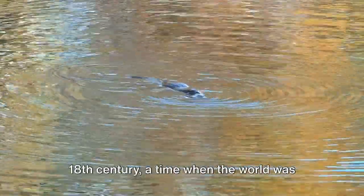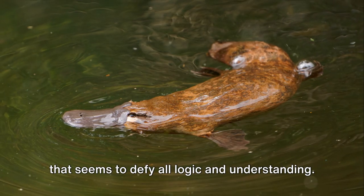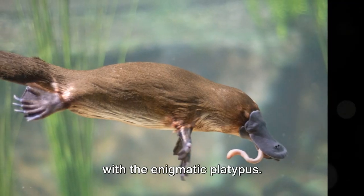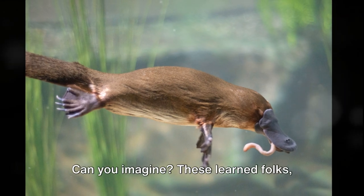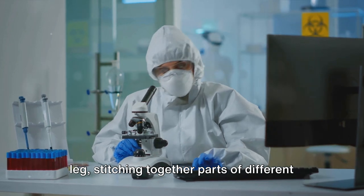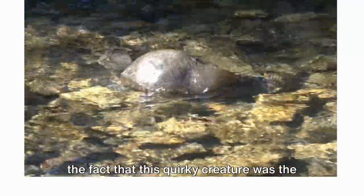Let's rewind the clock to the late 18th century, a time when the world was abuzz with scientific curiosity. Picture yourself as an English naturalist navigating the wild and untamed terrain of Australia. Suddenly, you stumble upon a creature that seems to defy all logic — a strange furry animal with the bill of a duck, the tail of a beaver, and feet like an otter. This was the first encounter with the enigmatic platypus. The discovery was so outlandish that it sparked a wave of disbelief among the scientific community. These learned folks, with all their wisdom and knowledge, were convinced it was an elaborate hoax — they thought someone was stitching together parts of different animals. But oh, how they were wrong.